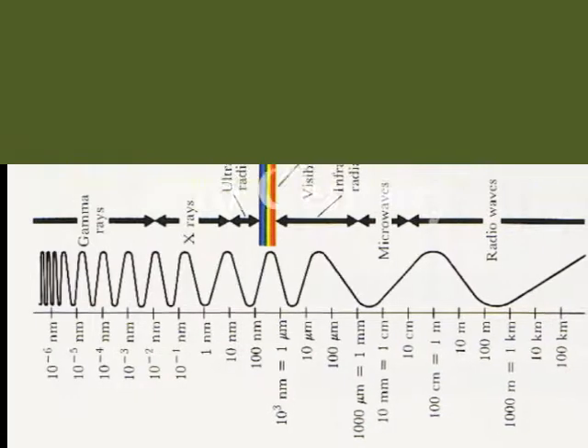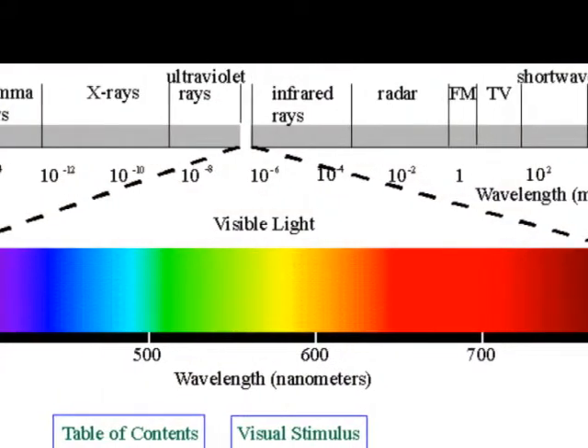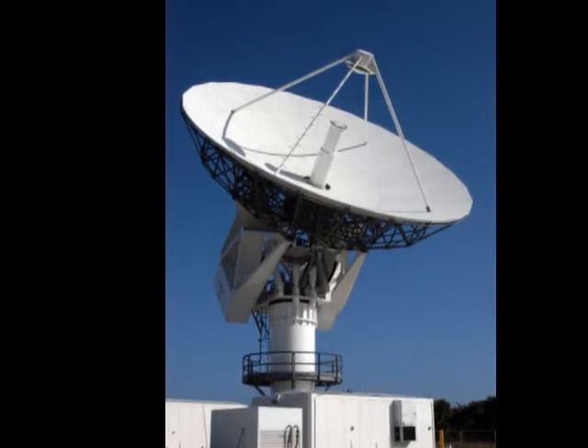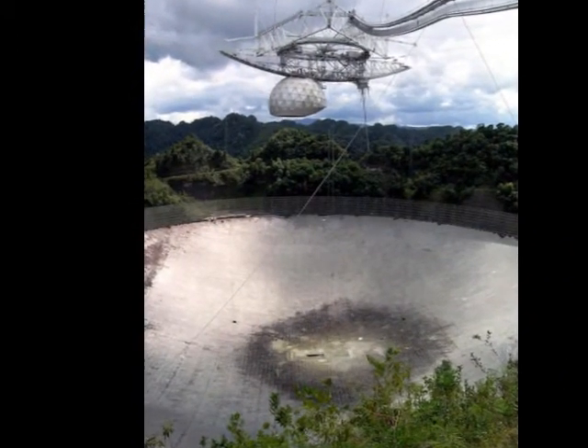In the 20th century, telescopes could be used to produce images by using wavelengths other than visible light. The first radio telescope was built by Grote Reber in 1937. It discovered that the Milky Way was a source of radio emission.